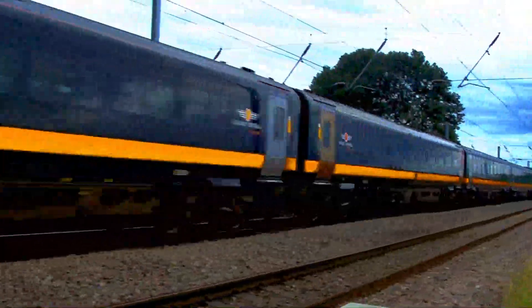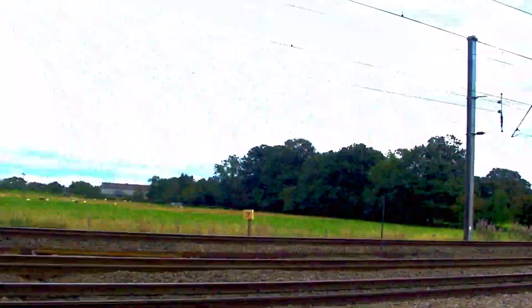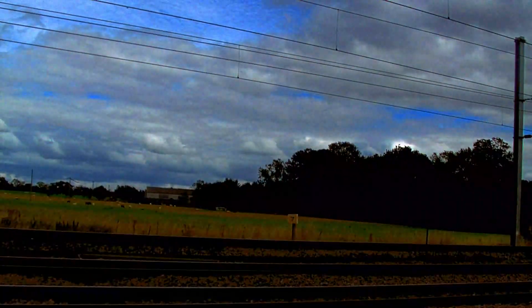Moments later, a Grand Central Class 180, number 180-104, passes towards Sunderland.